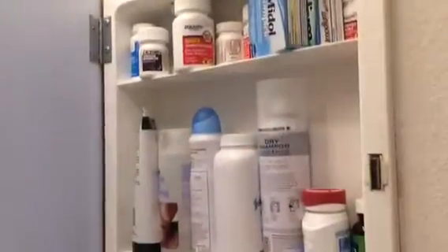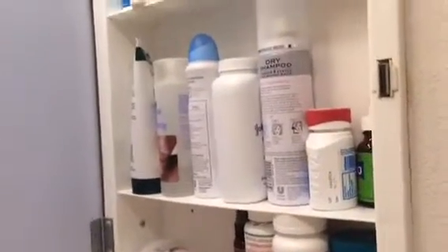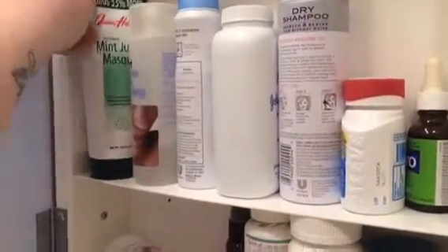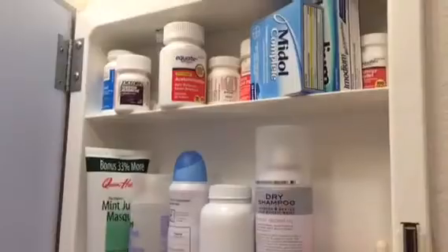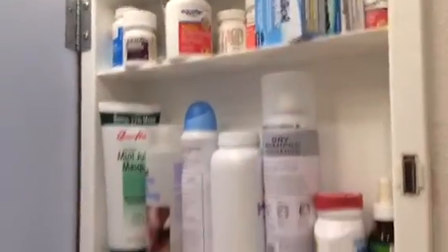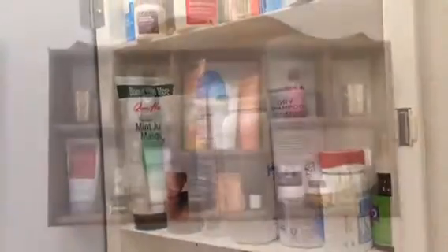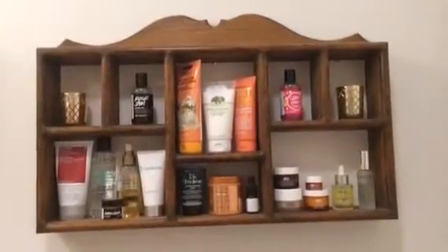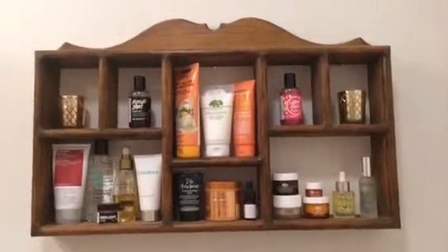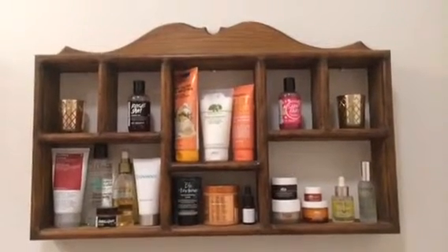This is just your typical medicine cabinet: deodorant, all kinds of pain pills, dry shampoo, baby powder, Julep mask, tension headache medicine, allergy pills — your generic medicines go in the door. I have this little shelving unit full of extra things that I don't really have storage for otherwise.